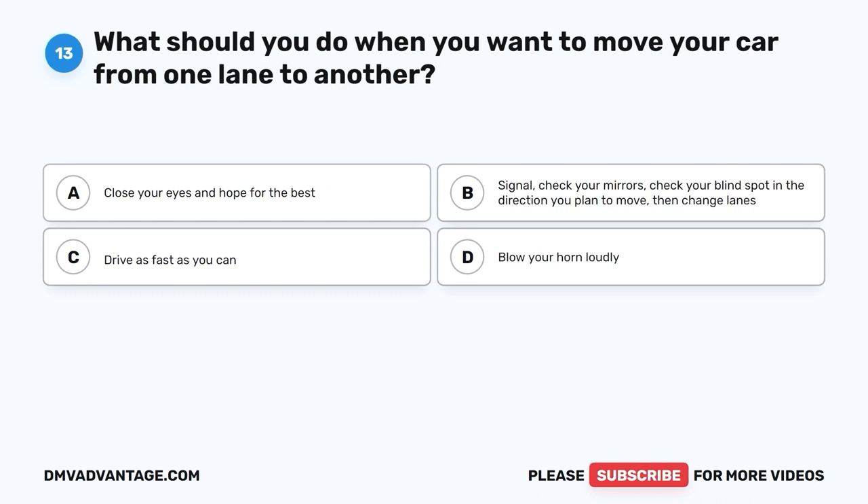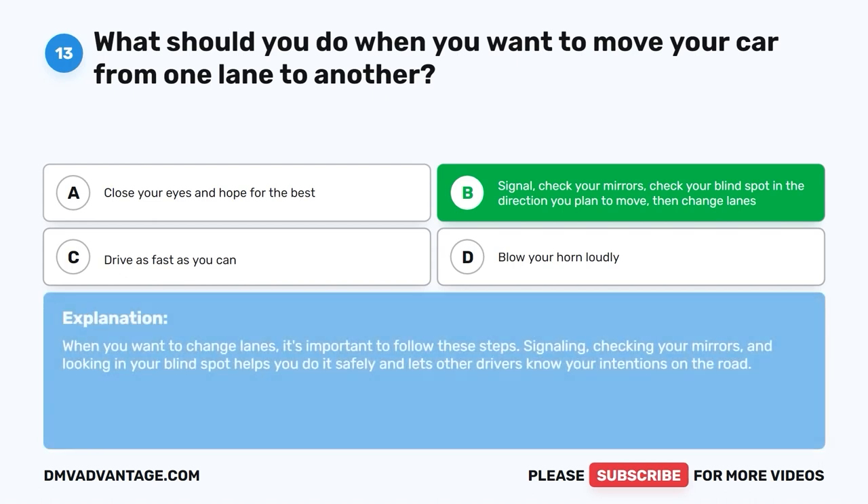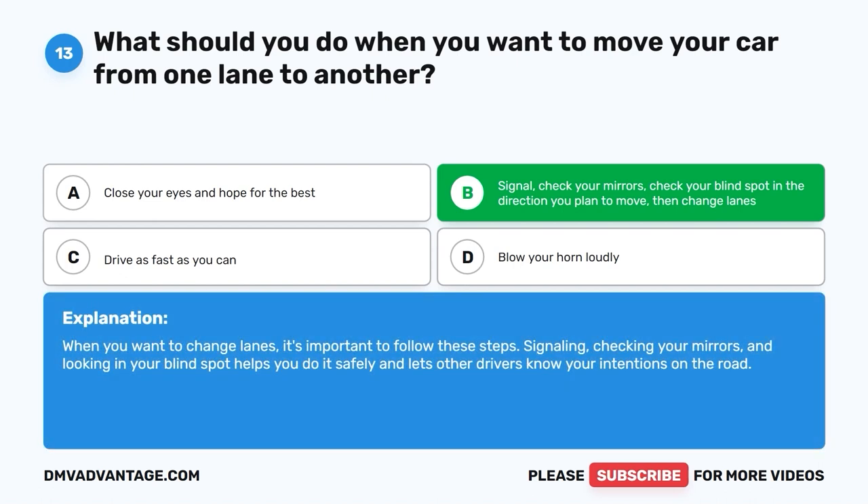Question 13: What should you do when you want to move your car from one lane to another? A. Close your eyes and hope for the best. B. Signal, check your mirrors, check your blind spot in the direction you plan to move, then change lanes. C. Drive as fast as you can. D. Blow your horn loudly. The correct answer is B. When you want to change lanes, it's important to signal, check your mirrors, and look in your blind spot. This helps you do it safely and lets other drivers know your intentions on the road.